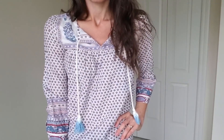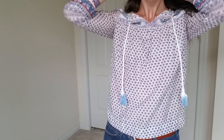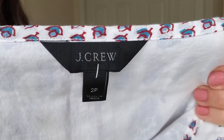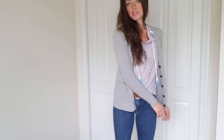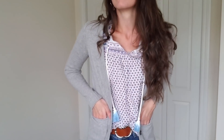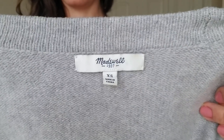This is another J.Crew shirt. I love the tassels on it — I love the navy and the red. It can go with so many different things. And then this is a Madewell sweater. I love the length of these sweaters, and I love the color as well. The gray just goes with everything.